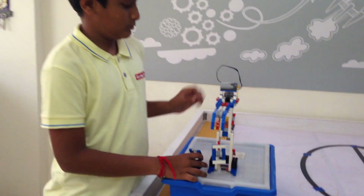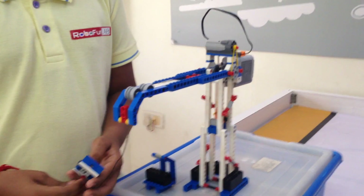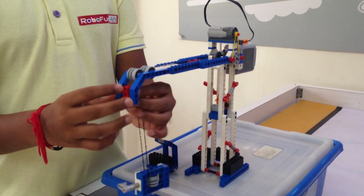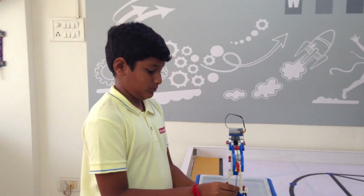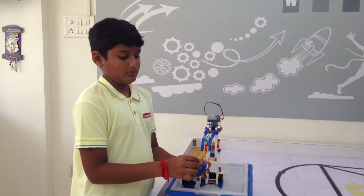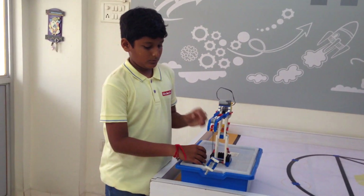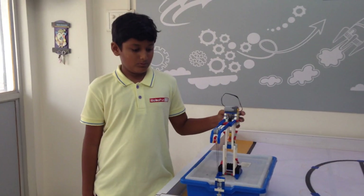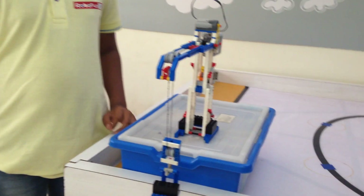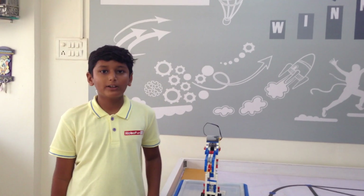Let's try with two pulleys. In this, the time is more but the effort is less as compared to one pulley.